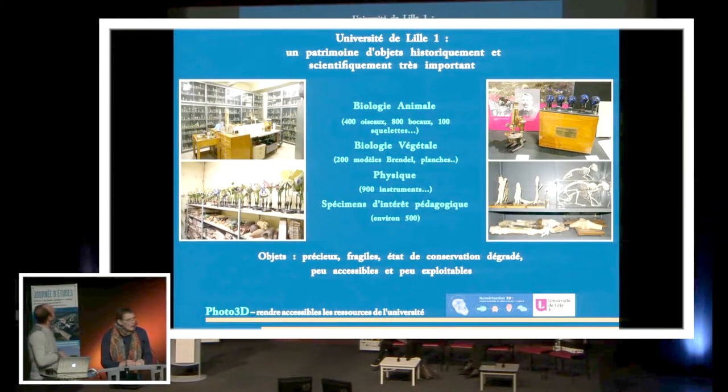Nous avons un patrimoine d'objets qui sont historiquement relativement importants. Nous étions pas loin du muséum d'histoire naturelle, donc nous avons des collections qui proviennent de là. Notamment, nous avons des oiseaux, des bocaux, des squelettes qui sont remisés dans des salles relativement réduites, qui ne sont pas accessibles aux étudiants, mais qui ont pour but de protéger ces objets.